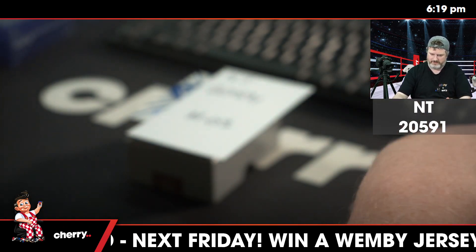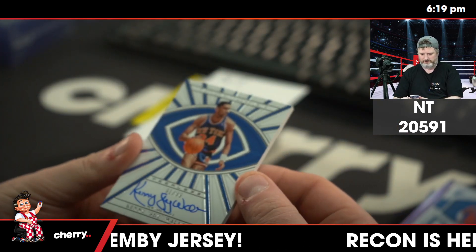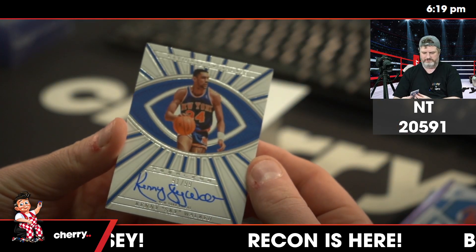We haven't had any magic, have we? I wasn't paying attention to that. For the Knicks, 91 of 99, Kenny Skywalker.